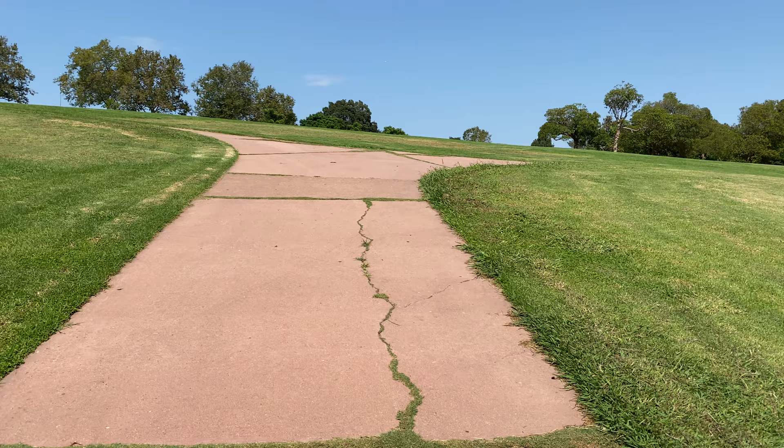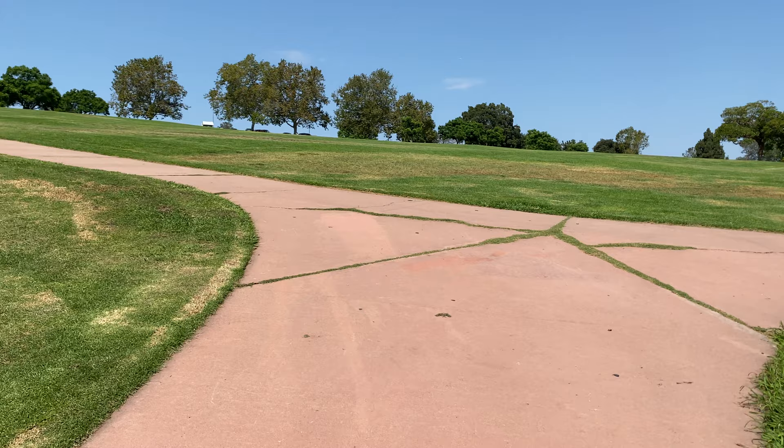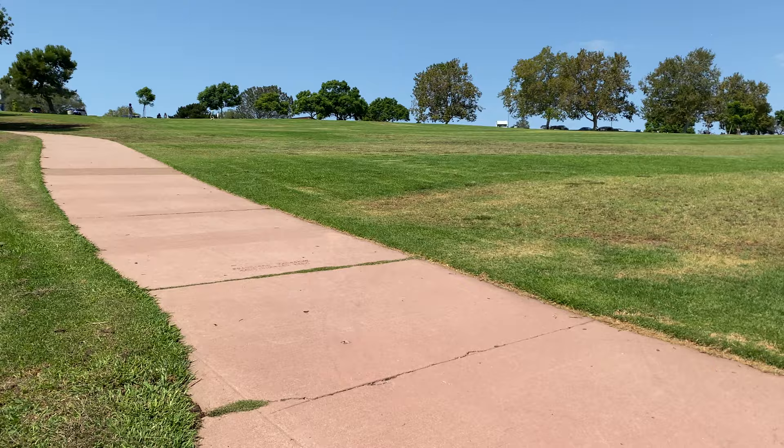What are your favorite things to do in the fall? Leave some comments down below. One thing we don't have here in San Diego is nice autumn leaves.